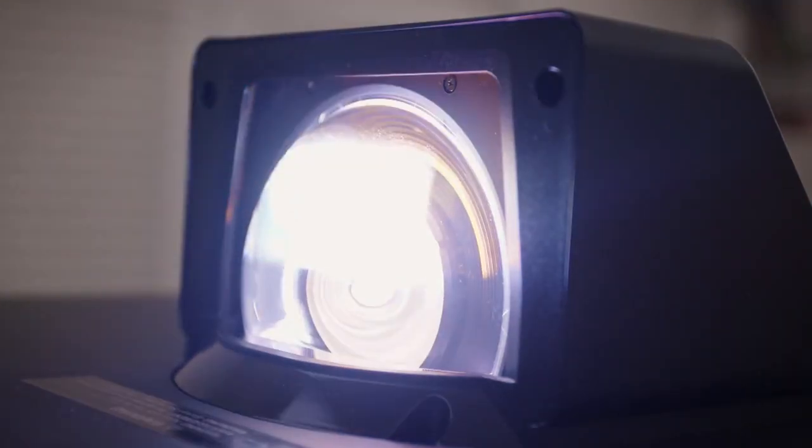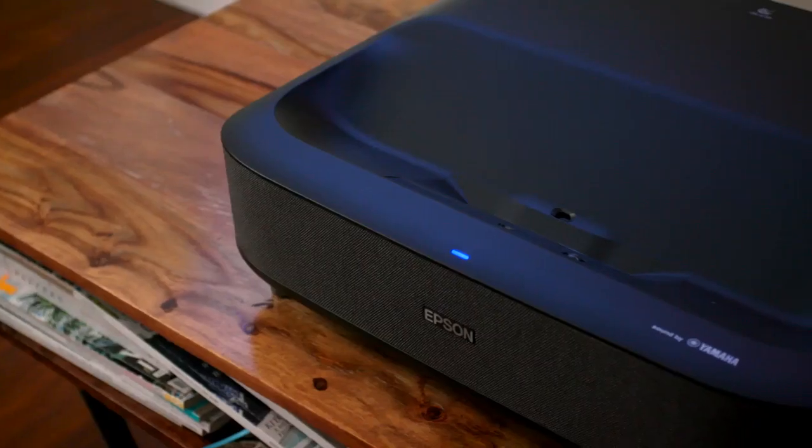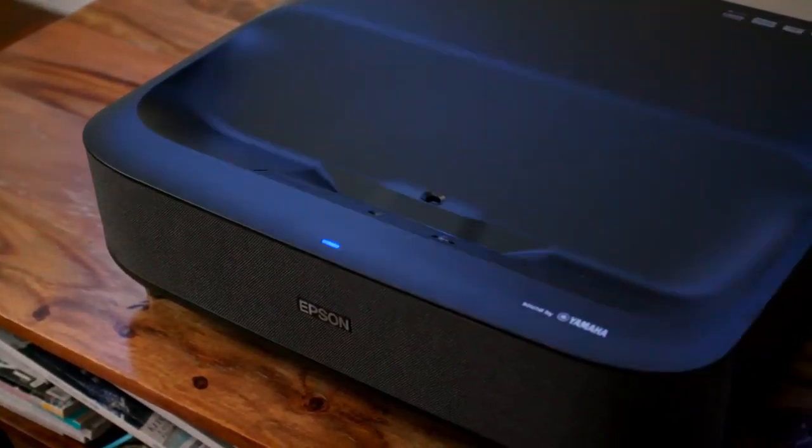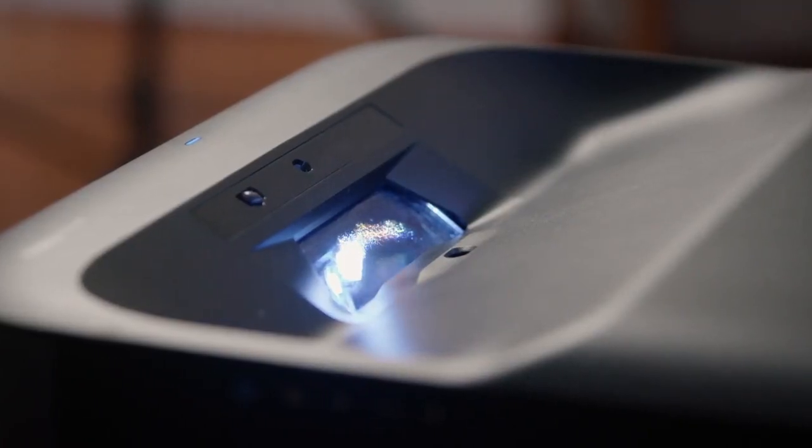Both projectors have the option to bundle with a 100-inch or 120-inch projection screen for even texture across the image. These are also low maintenance projectors with long-lasting laser light sources, meaning they can last decades if well cared for.